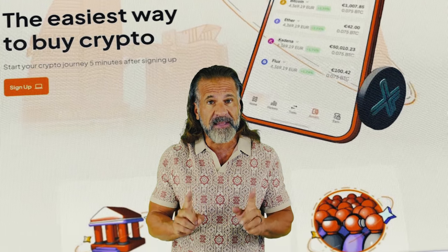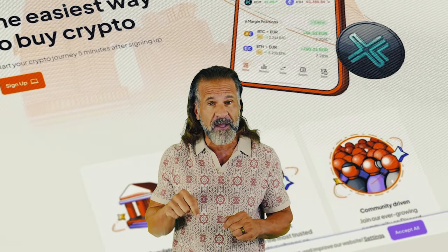Be sure to check the links to both exchanges in the video description. Let's begin our arbitrage with an initial investment of $6,000.